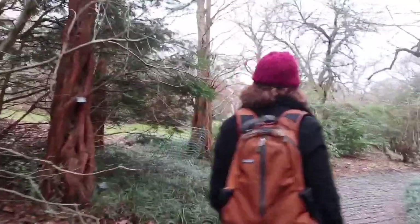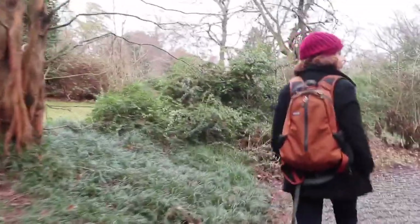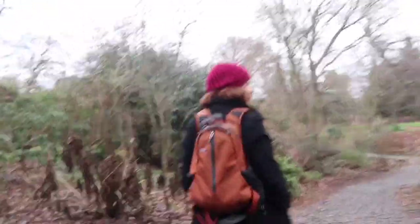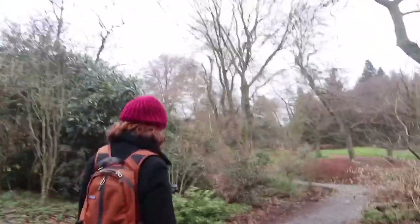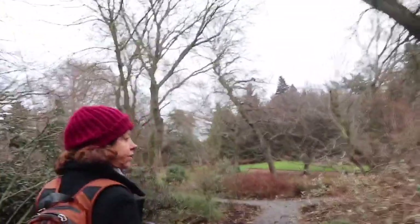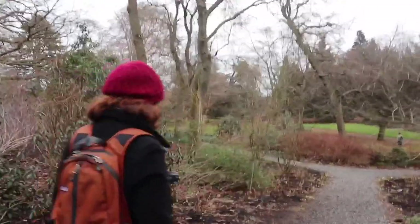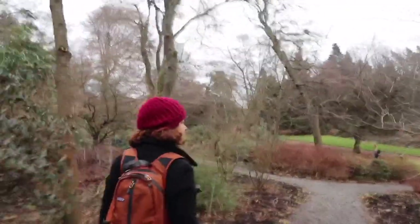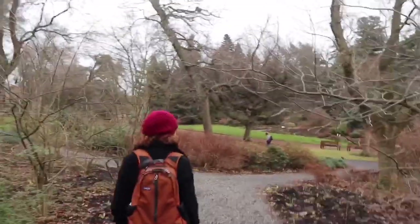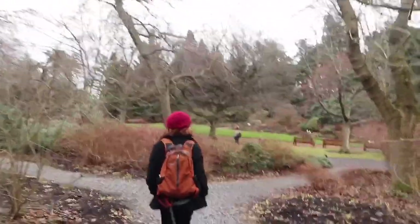I like the colours on that tree. Let's go and see what this house is about - it's beautiful. And this is all free! The only thing you have to pay for in here is the botanical hot houses - the Victorian style hot houses. I'm trying to do my kamikaze stance to keep this camera stable.